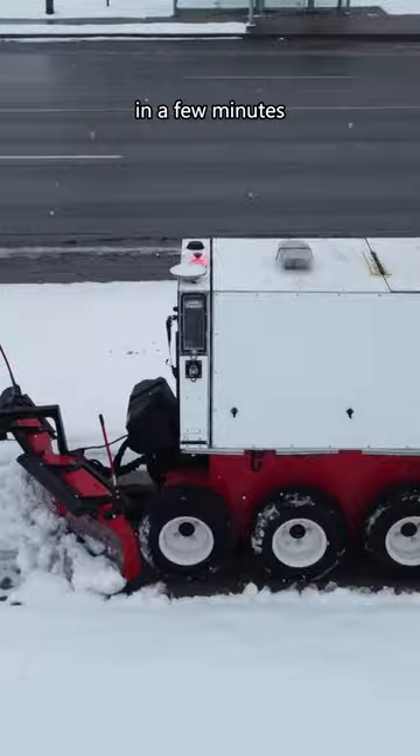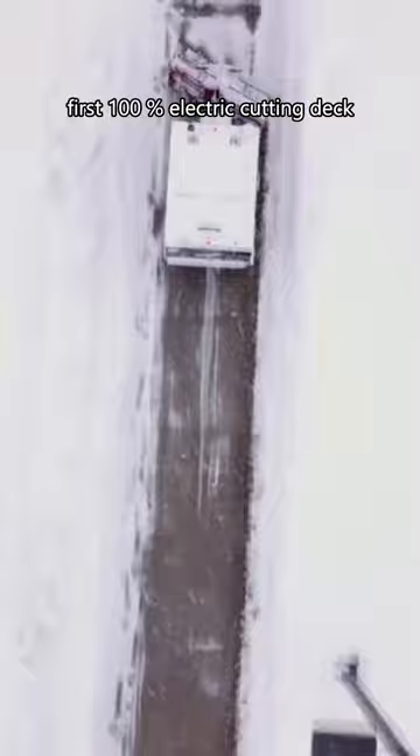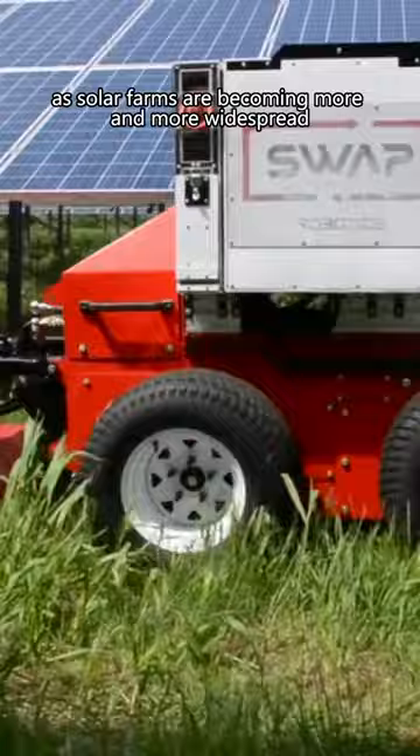They say they have developed the world's first 100% electric cutting deck to reach the vegetation underneath solar panels. This could prove to be really useful as solar farms are becoming more and more widespread, as it would otherwise require a huge amount of labor to maintain them.